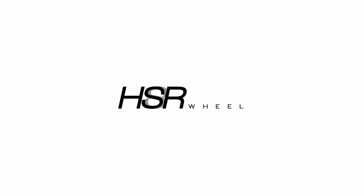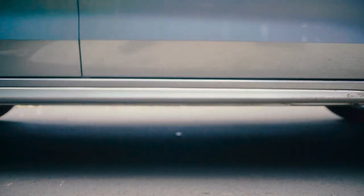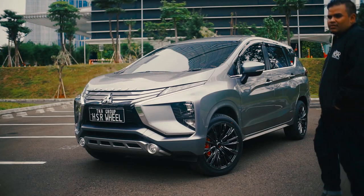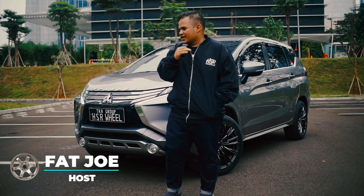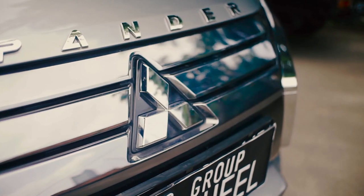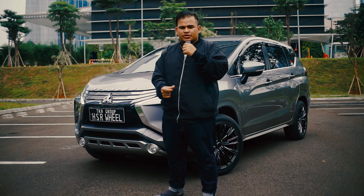Ini HSRV. Balik lagi sama gue, Fat Joe, di YouTube channel TKB Group Indonesia. Sekarang di belakang gue ada mobil yang paling kece yang lagi naik daun. Apalagi kalau bukan Mitsubishi Expander. Mobilnya keren, tapi velgnya lebih keren — perhatikan ya, karena ini velgnya spesial banget. Sebelum kita ngobrol lebih jauh soal mobil ini, ada baiknya kita kenalan dulu sama owner-nya. Yuk kita panggil owner-nya.